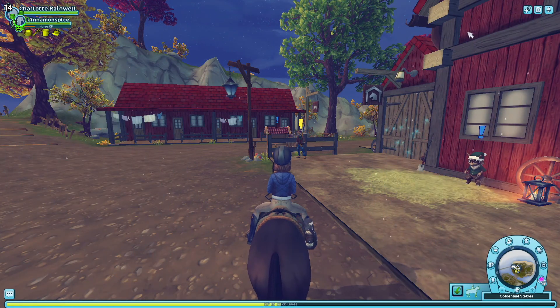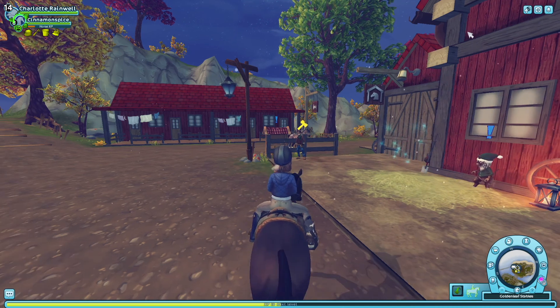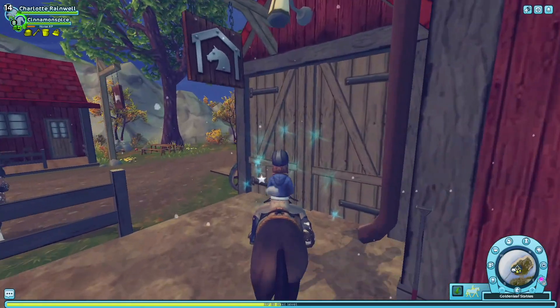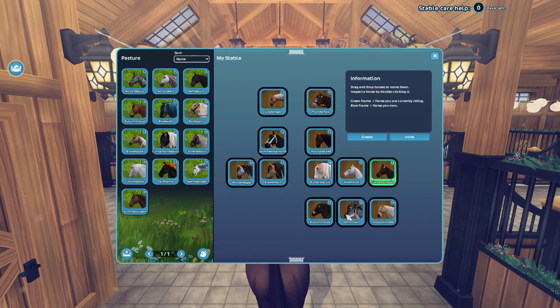Hey guys, welcome back to another video, it's me Charlotte! Today I'm going to be buying an updated Friesian — they've updated the Frisians and I'm so excited. I'm going to go into my home stable and move Autumn Nova into here so we have an open stall for her.